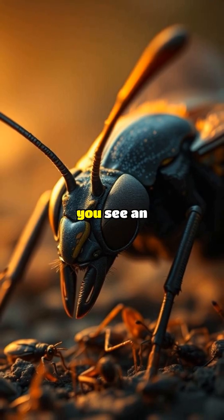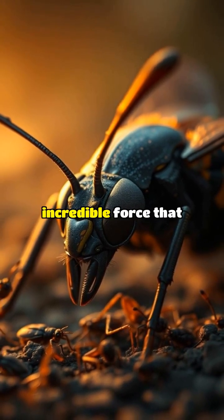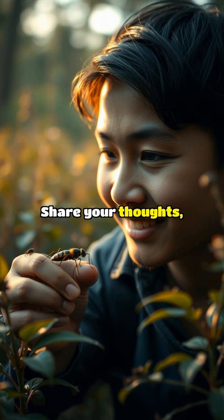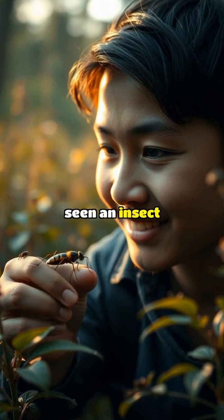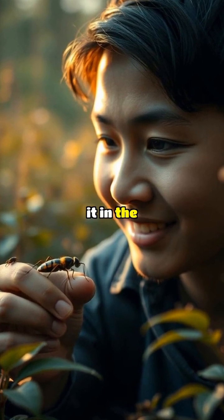The next time you see an insect, remember that beneath its tiny exterior lies an incredible force that can accomplish amazing feats. Share your thoughts — have you ever seen an insect perform an incredible feat of strength? Tell us about it in the comments below.